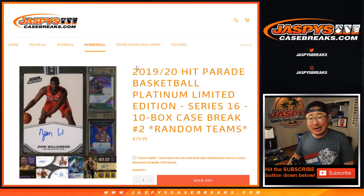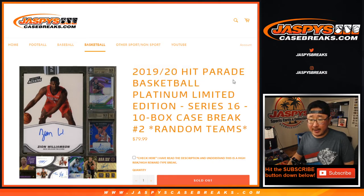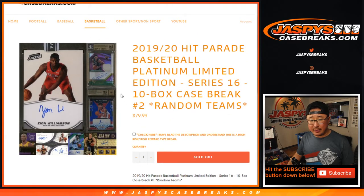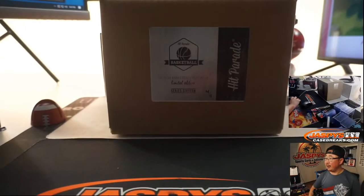Hi everyone, Joe for JaspiesCaseBreaks.com. Happy Friday! Coming at you with some more Hit Parade. We did a case a little bit earlier tonight, now we're going to do another one. 10 boxes of 2019-2020 Hit Parade Basketball Platinum Limited Edition Series 16. We didn't see any graded cards in that first 10 boxes — we saw some great cards, but no graded cards — so maybe we'll find some in this fresh case right here.